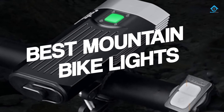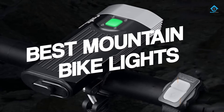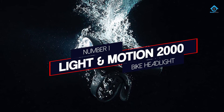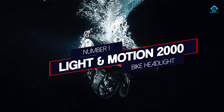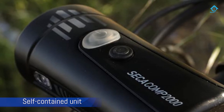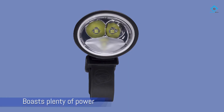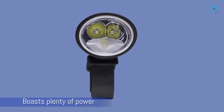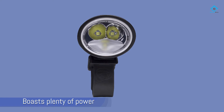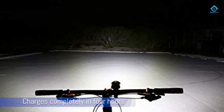If you are looking for the best mountain bike lights, here is a collection you have got to see. Number one, most popular: the Light & Motion 2000 bike headlight. The self-contained unit is intuitive to use and boasts plenty of power and burn time. It charges completely in four hours with any standard micro USB cable, is waterproof to one meter, and is about as idiot-proof as it gets.